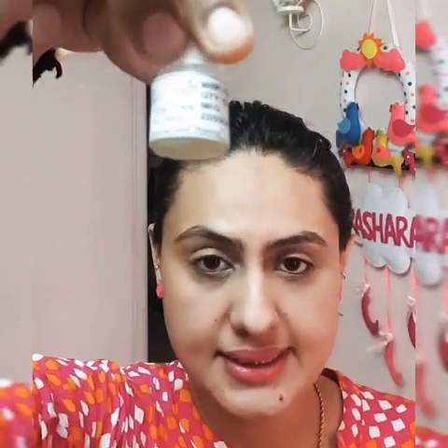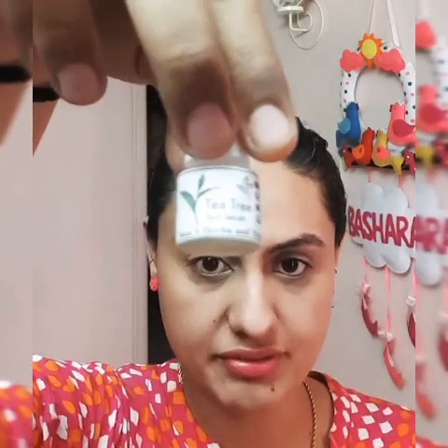Normally these serums cost around 700 to 1000 rupees in the market, but the rate here will be the same. The trial size is for 150 rupees and the 15 ml is for 300 rupees. Let me also show you a demo — this is the trial pack for 150.